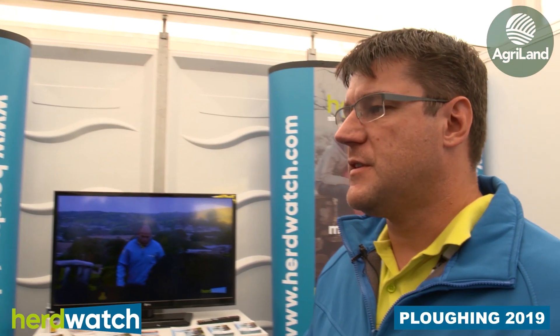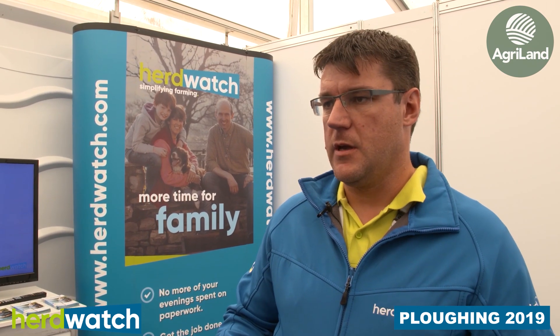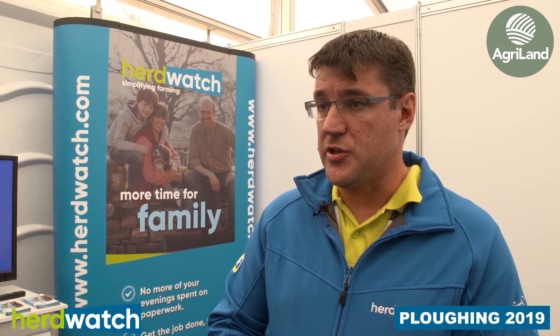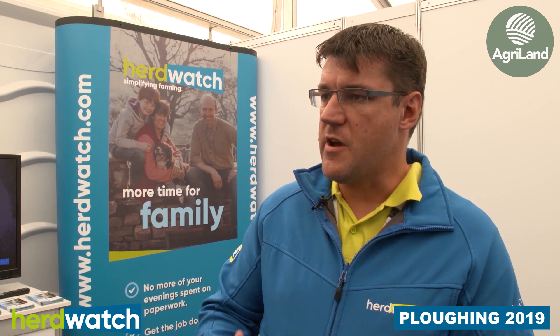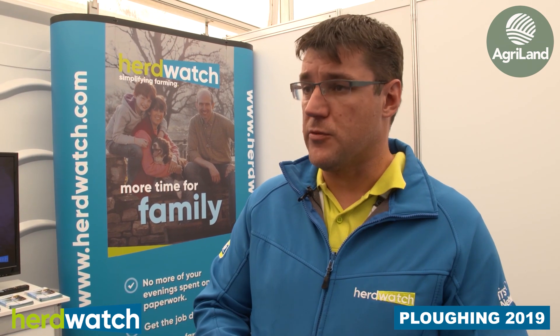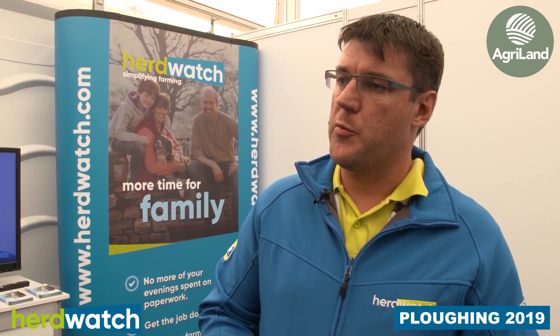Herdwatch is really all about simplifying processes — moving people from pen and paper to the digital world in the easiest possible way. It's about making paperwork redundant and making better decisions on farm. People get Herdwatch for the compliance — your BORD BIA audits, your cross compliance — taking the hassle away because it's so easy to record information on the go. But then they stay because of all the management features we're putting in there.